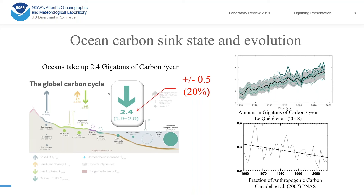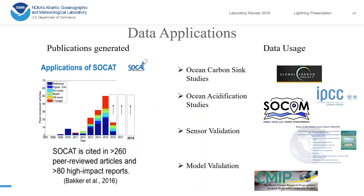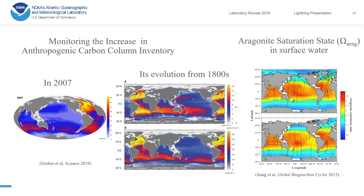We have been able to constrain the flux to within 20 percent of its value, which was our original goal. We have also been able to study the evolution of the ocean sink, seeing that it increases through time but that its efficiency has been decreasing. The number of publications produced from this dataset is very high, and the type of application is very diverse — ranging from ocean carbon sink studies to sensor validation and model validation.